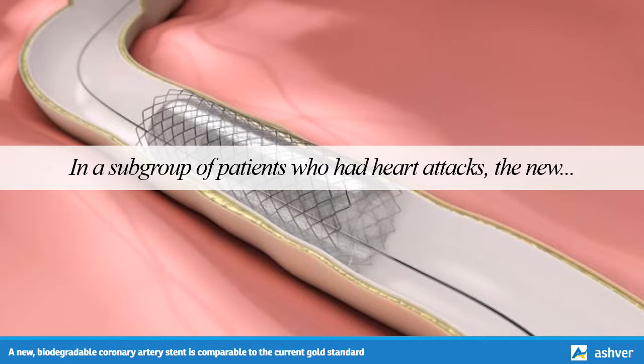In a subgroup of patients who had heart attacks, the new stent exhibited a much clearer lead over the normal stent. In this subgroup, 3.3% of participants fitted with the experimental stent experienced adverse effects, compared with 8.7% of participants fitted with the normal stent.